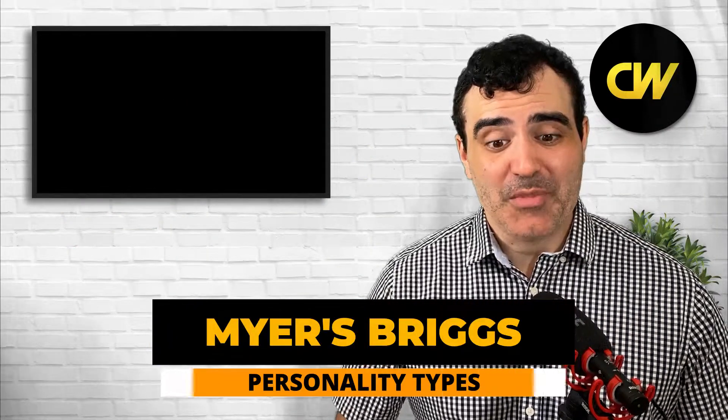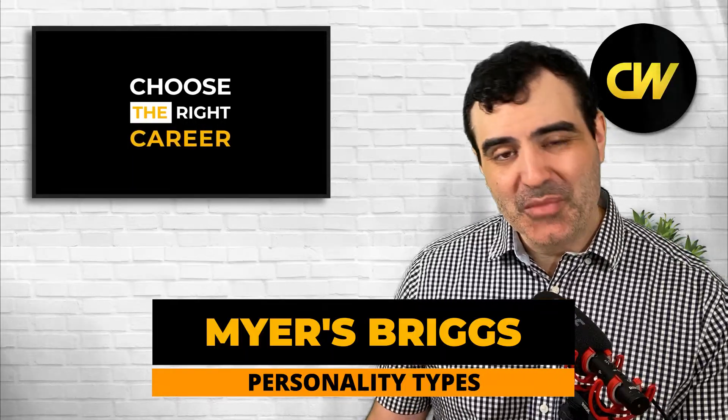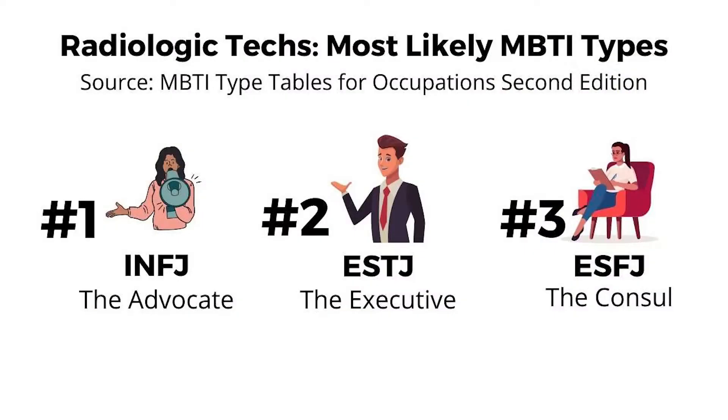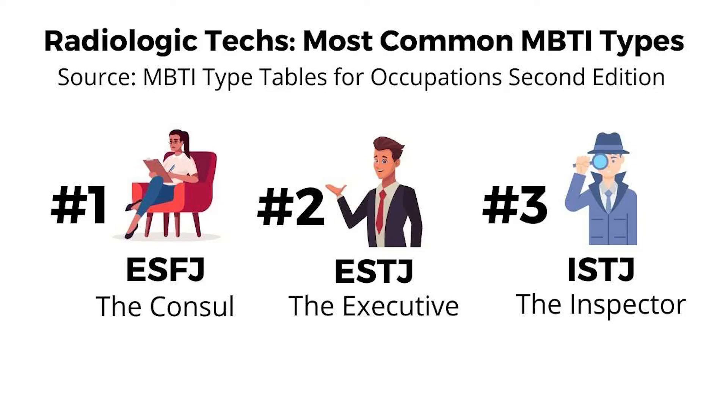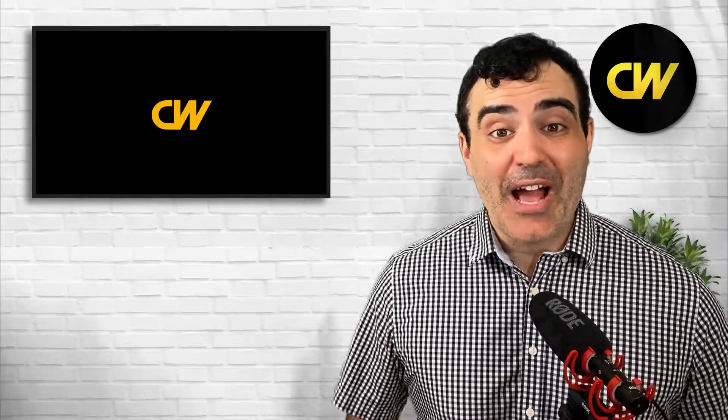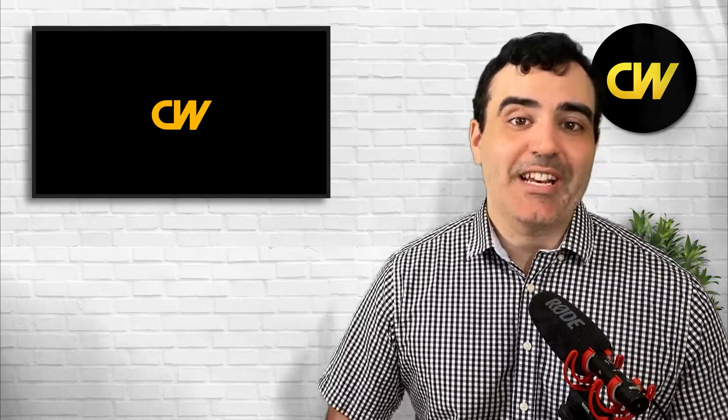We can also look at the Myers-Briggs personality types of radiologic techs — which types tend to be attracted to this occupation. From the book MBTI Tables for Occupations, second edition, the most likely Myers-Briggs type to become a radiologic tech is the INFJ, which is the rarest type, followed by the ESTJ (the executive) and the ESFJ (the consul). The most commonly found types in this occupation are the ESFJ, ESTJ, and ISTJ (the inspector), since ISTJ is one of the most common types overall while INFJ is among the rarest.